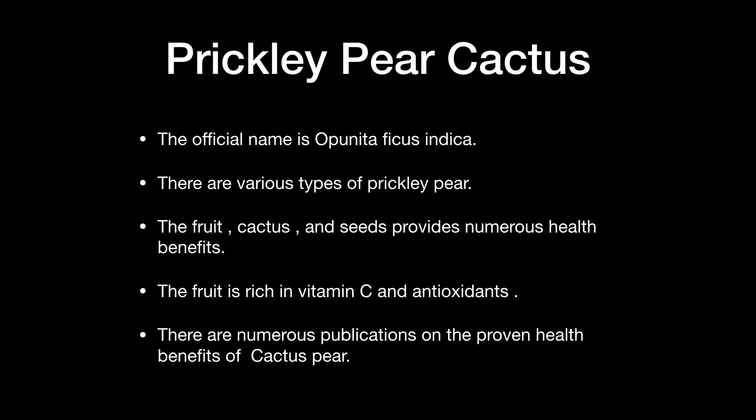The prickly pear cactus comes in various types — this one's official name is one of the Mexican types. The fruit, cactus itself, and seeds provide numerous health benefits. The fruit is rich in vitamin C and antioxidants. There are numerous publications on the proven benefits of cactus pear, including uses of the seed oils for treating various issues. I am excited about future discussions of the prickly pear cactus and hope to present these numerous benefits in another presentation.